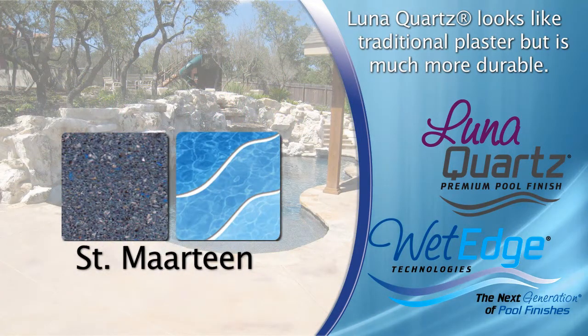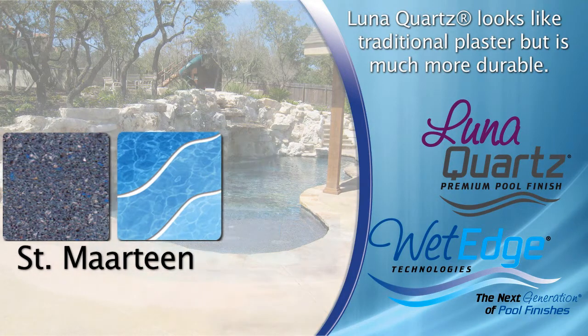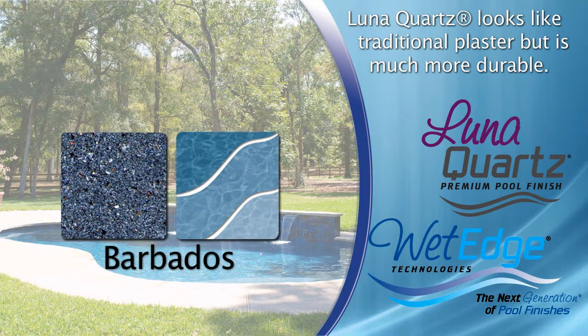Many of the colors include Quartz FX for an added dimension of color. The Quartz FX are natural quartz pebbles that have been color-coated with a proven and time-tested enamel resin.